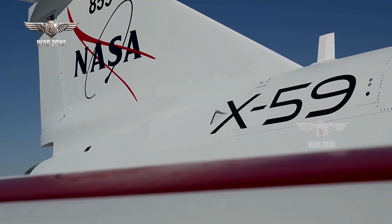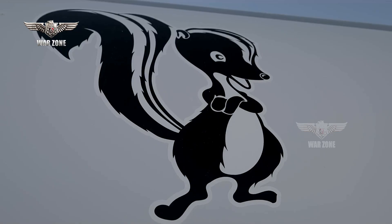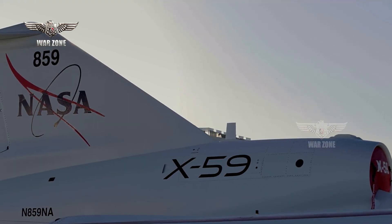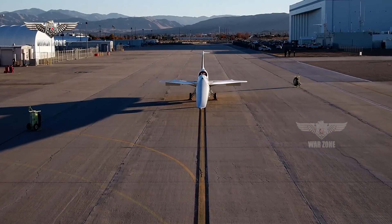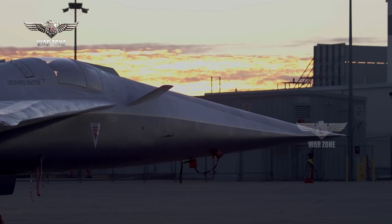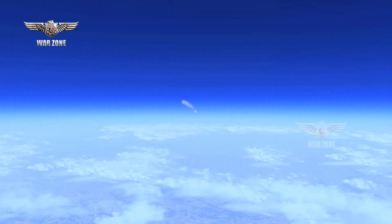The X-59 now certainly looks the part, resplendent in a recently applied paint scheme that includes a mainly white fuselage, a NASA sonic blue underside, and red accents on the wings. NASA Deputy Administrator Pam Melroy said: 'This is a major accomplishment made possible only through the hard work and ingenuity from NASA and the entire X-59 team. In just a few short years we've gone from an ambitious concept to reality. NASA's X-59 will help change the way we travel, bringing us closer together in much less time.'